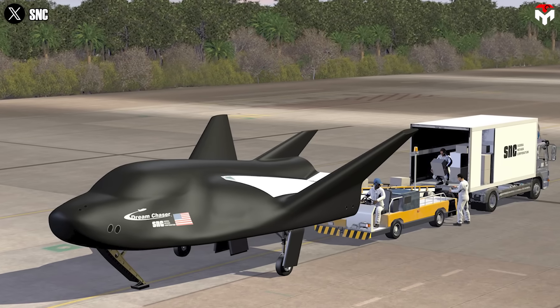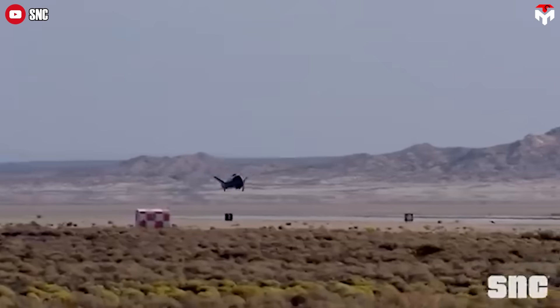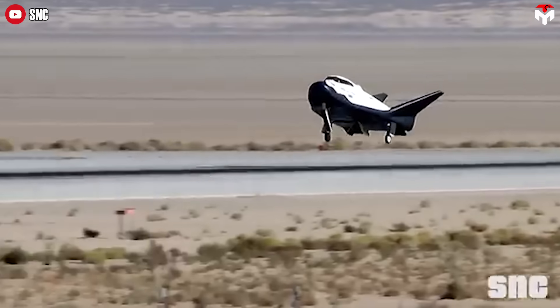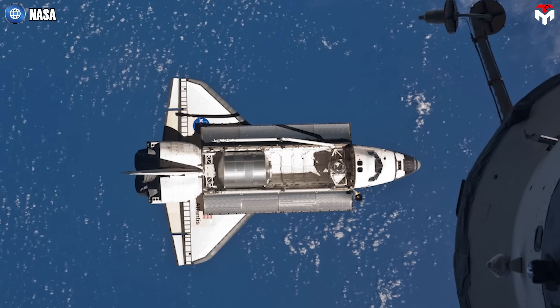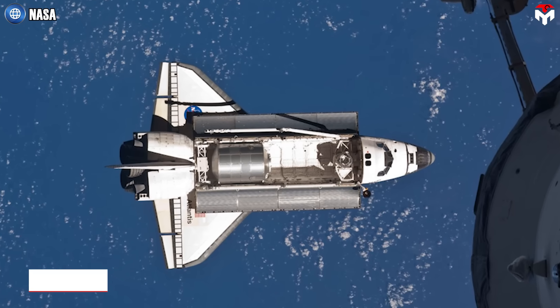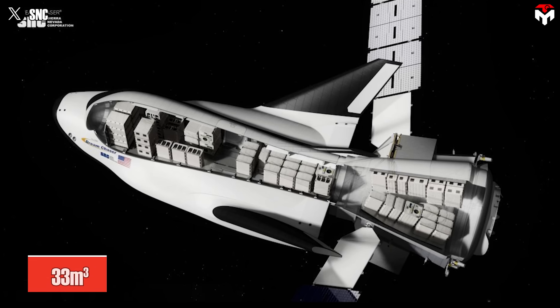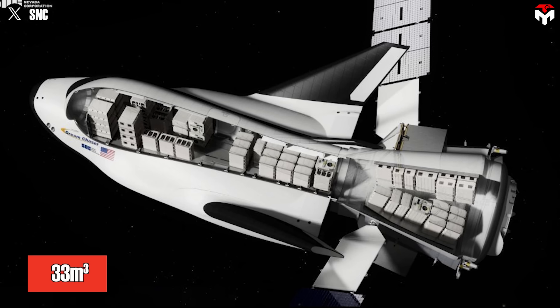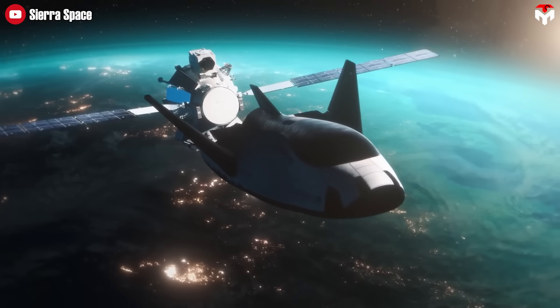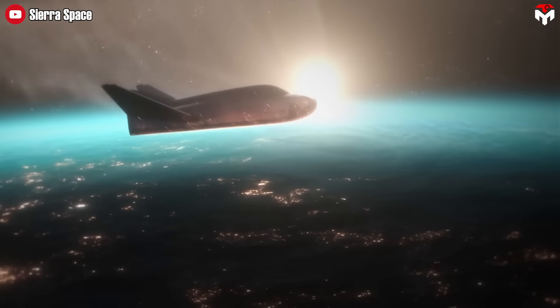That includes essentials like food, water, equipment, and science experiments. And when it returns to Earth, it does so gently with a runway landing. The shuttle's interior volume, not counting the airlock, was 67 cubic meters. Tenacity offers 33 cubic meters of pressurized space when you combine the spaceplane and its cargo module. That smaller size makes Dream Chaser easier to handle and more sustainable in terms of operations, while also helping cushion fragile payloads during its mild 1.5 G runway re-entry.